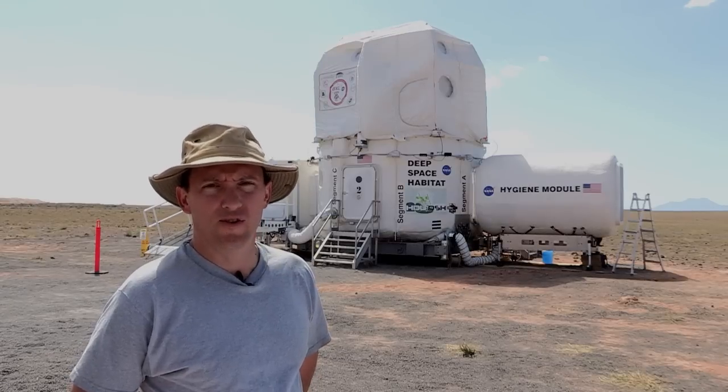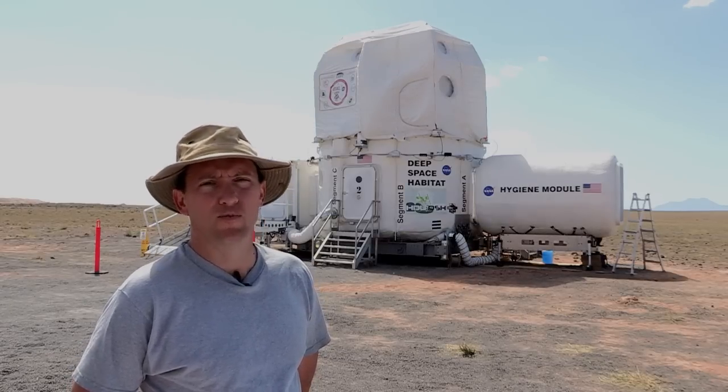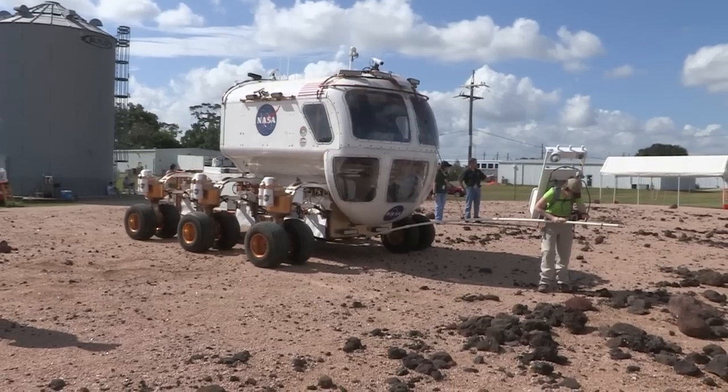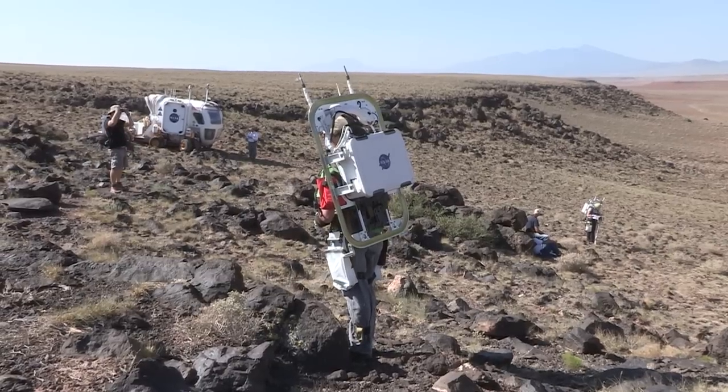My name is Zane Na, I represent the crew office. The astronaut office has prepared for this test by going back to school. We've done a lot of classroom work, we've done some field work, and we've done a couple of dry runs — and now we're ready to go.